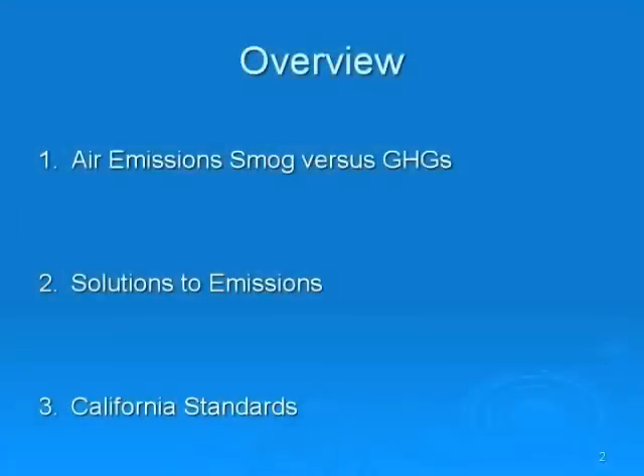To begin with, we are going to cover three points. First, we are going to talk about air emissions — smog versus greenhouse gases. Second, we are going to talk about solutions to the emissions problems. And third, we are going to talk about California standards and their implications for Canada.